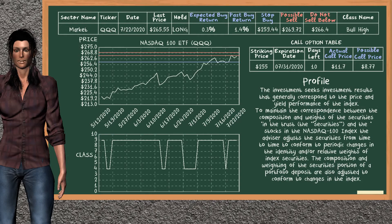NASDAQ 100 ETF was a previous top buy alternative. Today, our analysis is suggesting to continue holding it long. You can observe that NASDAQ 100 ETF is a bull high class. In the past, it has given an average buy return of 1.4%. You may expect now a buy return of 0.3%. We suggest to sell it at a minimum price of $266.4, but we expect a possible sell price of $269.72.